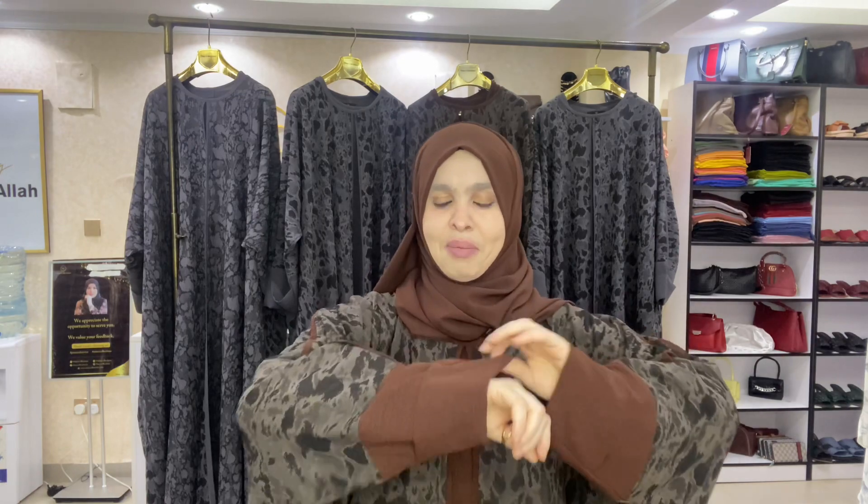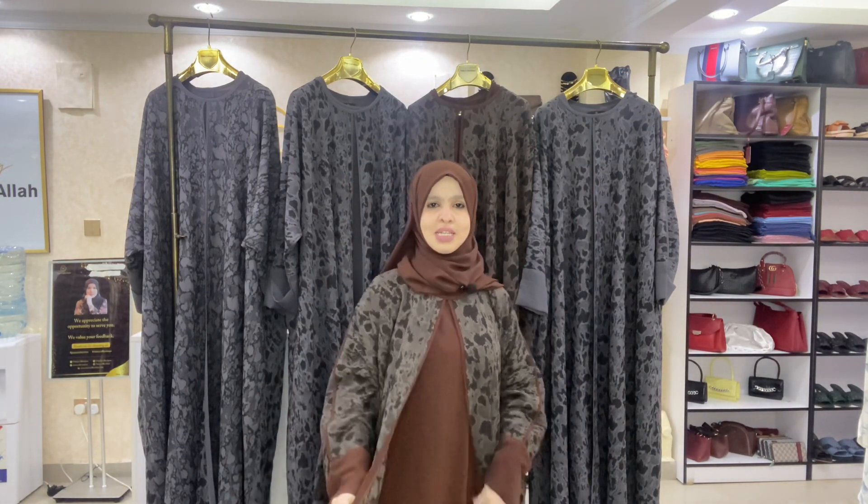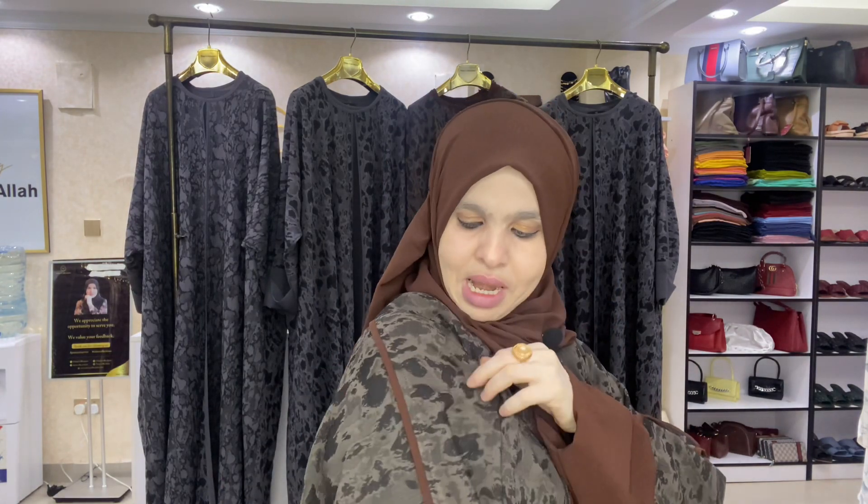In this abaya, we've used a nice fabric — it's a bit heavy and good for all weather. It's a three-piece set: it has an inner dress, an outer abaya, and a matching hijab. You can see the detail — it has some piping. You know me, I love piping. Anything with piping adds flavor to the design and gives you that elegant, modest look.